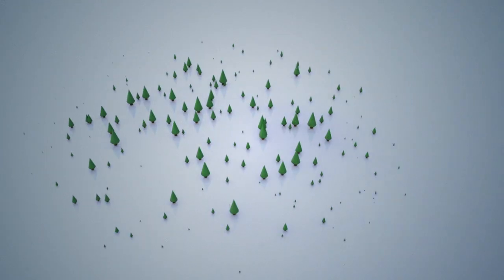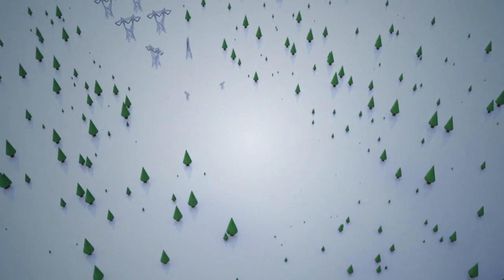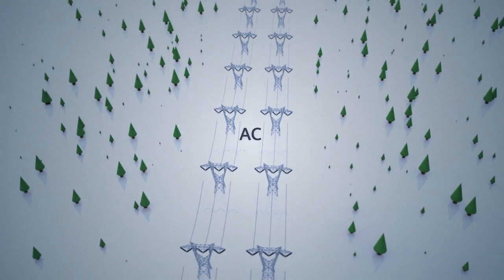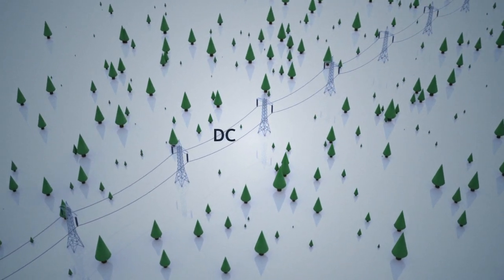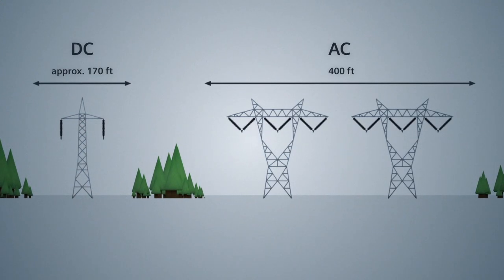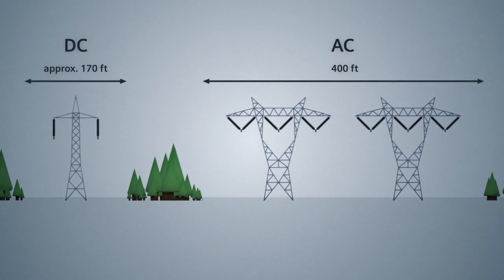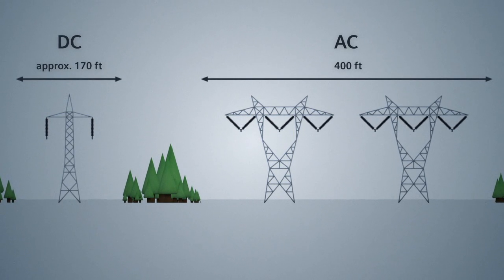Typically, large-scale AC needs two parallel redundant systems with three conductors each. DC needs only one bipolar system with two conductors. This means DC systems require considerably less space than conventional AC transmission systems. They allow for a significant reduction of the overall environmental impact associated with overhead line construction, and help to substantially reduce right-of-way costs.